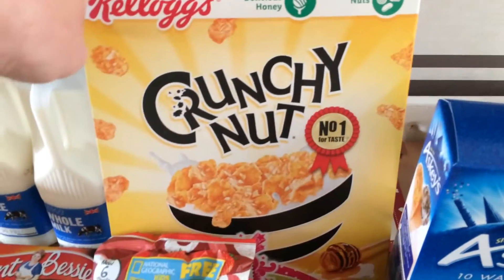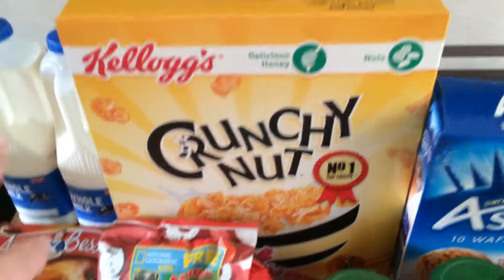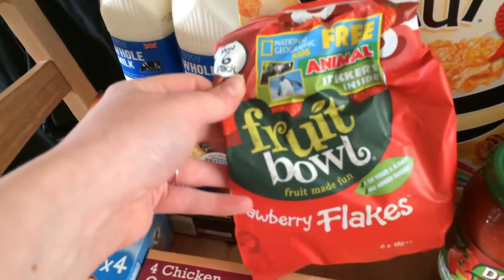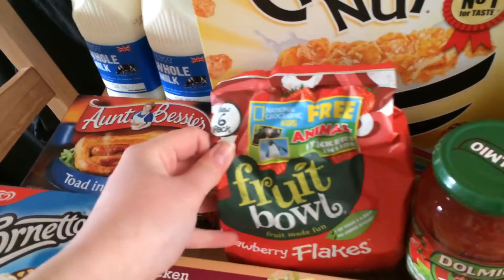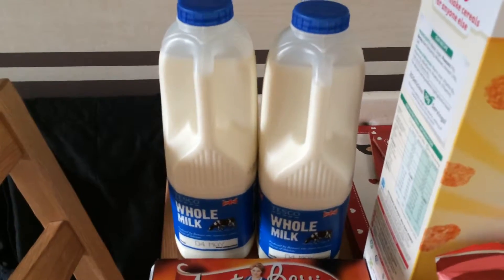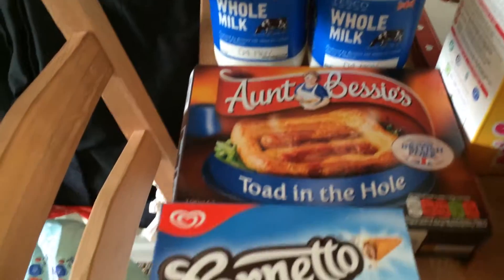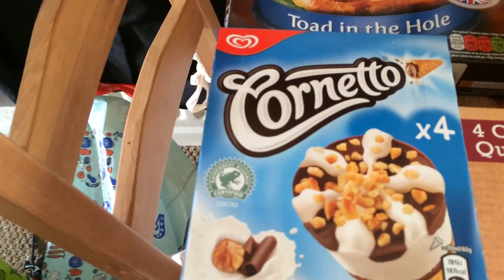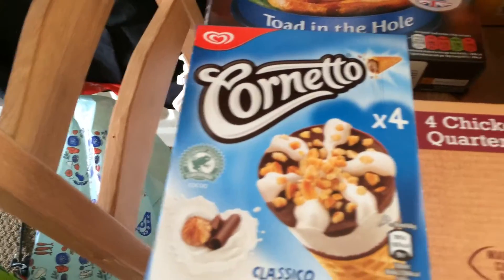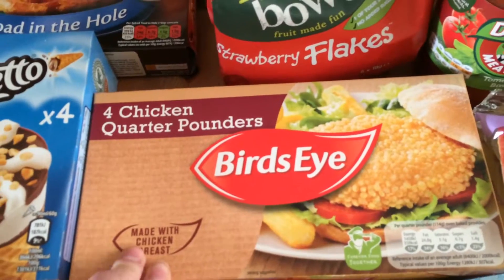Up here I've got some Crunchy Nut nutty cereal which was on offer for two pounds. Just here I've got some strawberry fruit flakes — they're really good for lunches in the week. Two pints of semi-skimmed milk, an Aunt Bessie's toad in the hole, and some chocolate Cornettos — a four-pack for a pound.